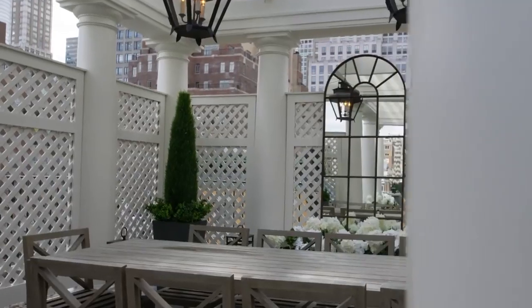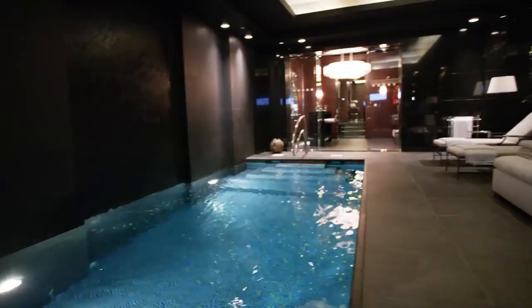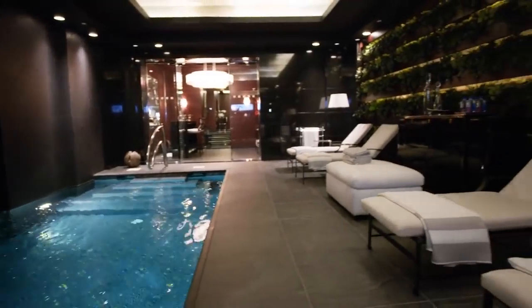This house has everything you could even imagine — there's nothing more you could possibly think of that you would want to put into a house. So if you're in the market for a $67 million house in the middle of Manhattan's Upper East Side, give me a call.